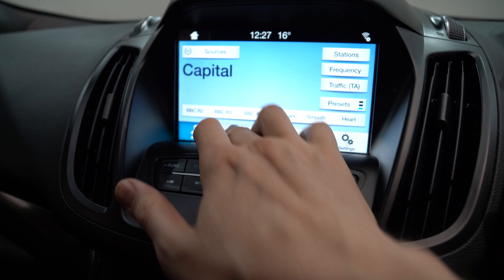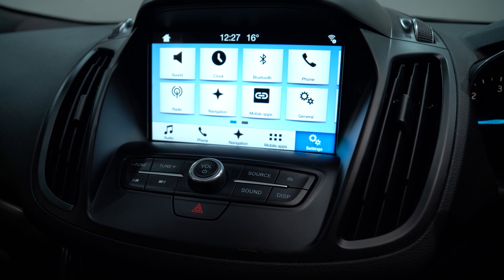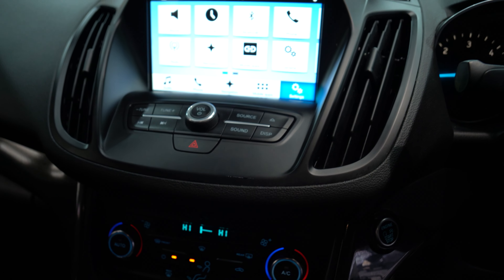Currently it's on your radio. You can switch to phone, navigation, other apps, settings, and there are a few other buttons here to make adjustments to the volume and track.